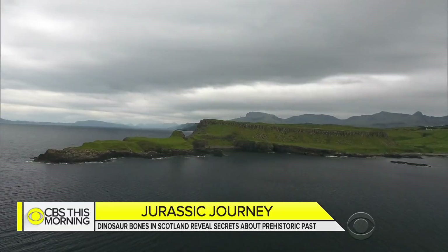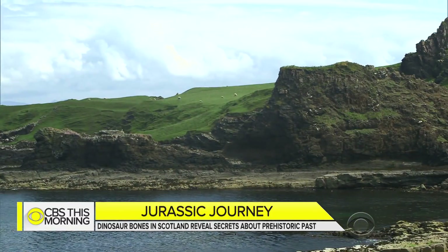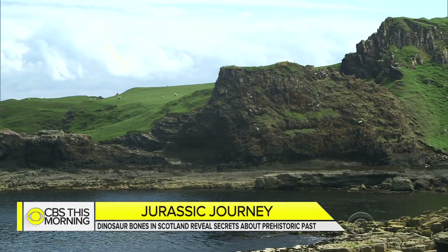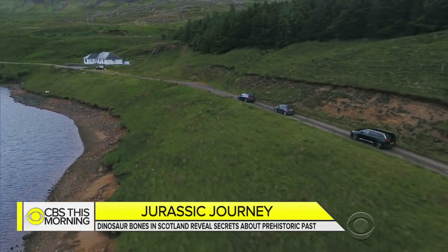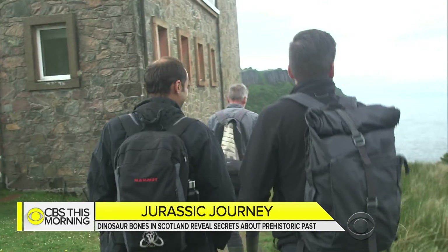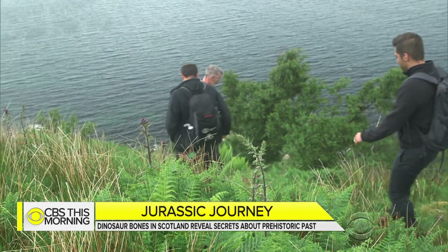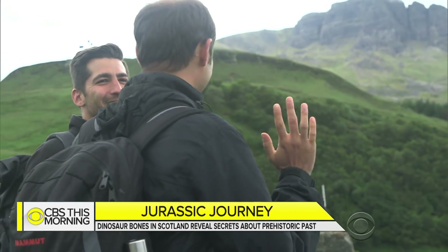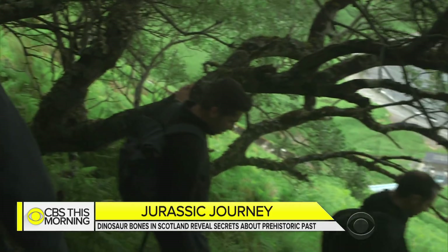Hundreds of millions of years have weathered Scotland's remote Isle of Skye, and the prehistoric secrets buried in its wrinkles have attracted a caravan of time travelers. This is spectacular. American paleontologist Steve Brusatte invited us on his research team's quest. We're detectives now for the next hour. Be careful coming down — you never really know what you're going to find.